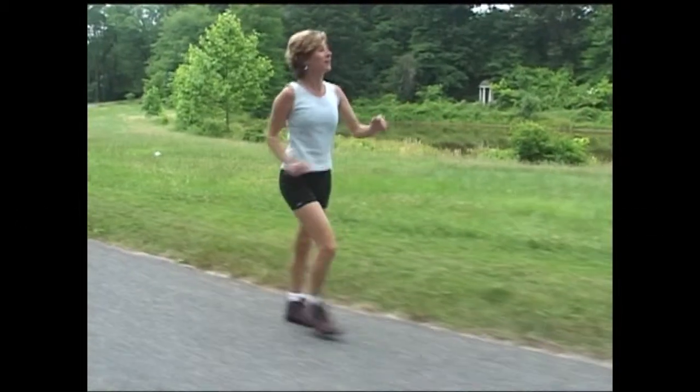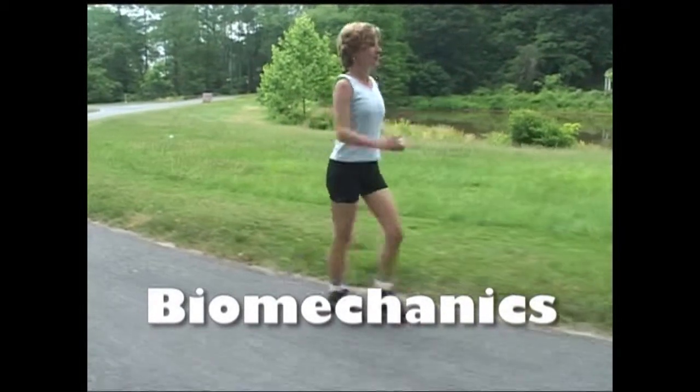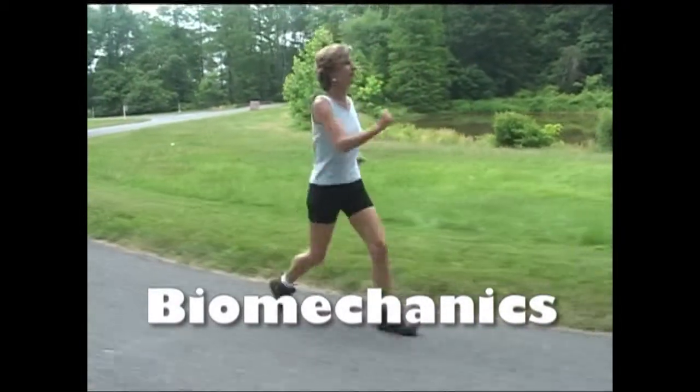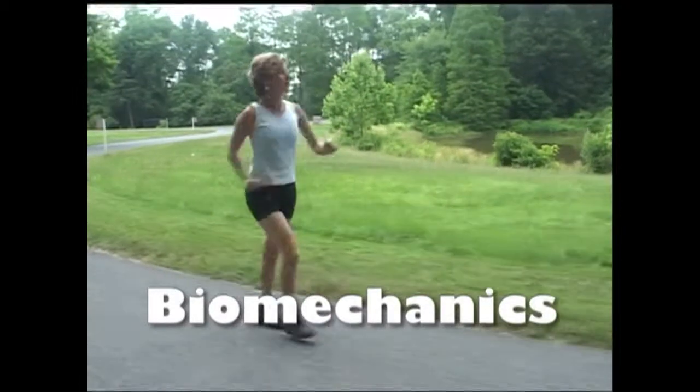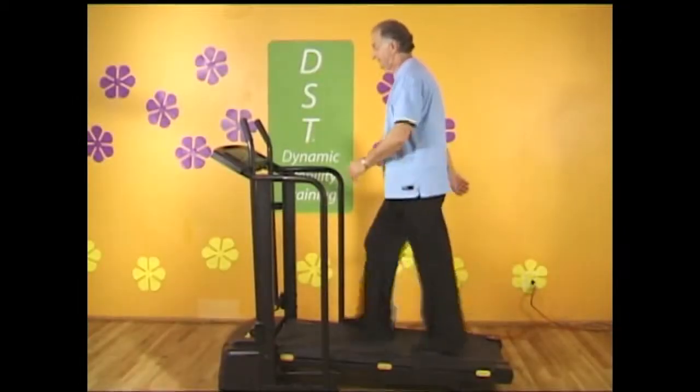Walking is the most basic method of human locomotion. We spend most of our lives doing it and yet we never learned how to do it properly. What's worse, we're doing more damage to our bodies over time the more we walk incorrectly.